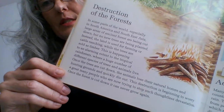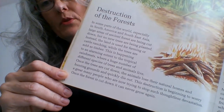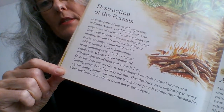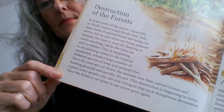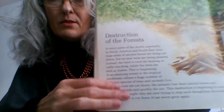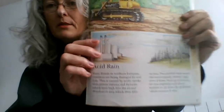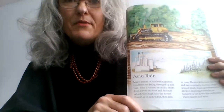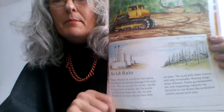This destruction is beginning to worry a great many people who are now trying to stop such thoughtless devastation. Once the forest is cut down, it can never grow again. We are very far away, but we can help by not buying products that contain palm oil.